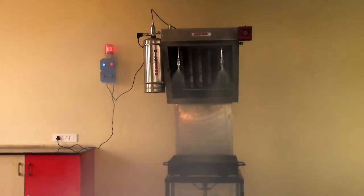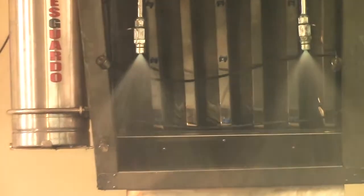The fire is immediately extinguished by saponifying the fat oils and cooling the surrounding hot surfaces. Thus, the dreaded fear of re-ignition is eliminated since the hot surface gets cooled down quickly.